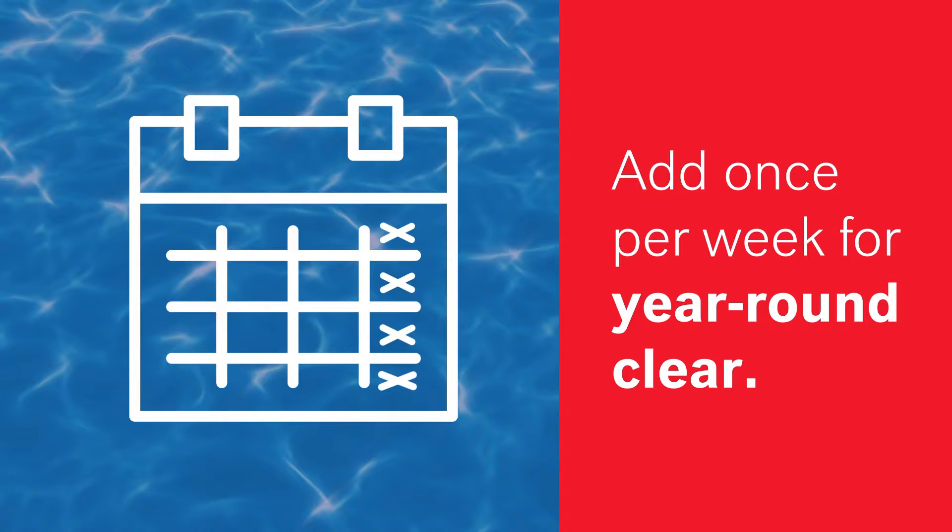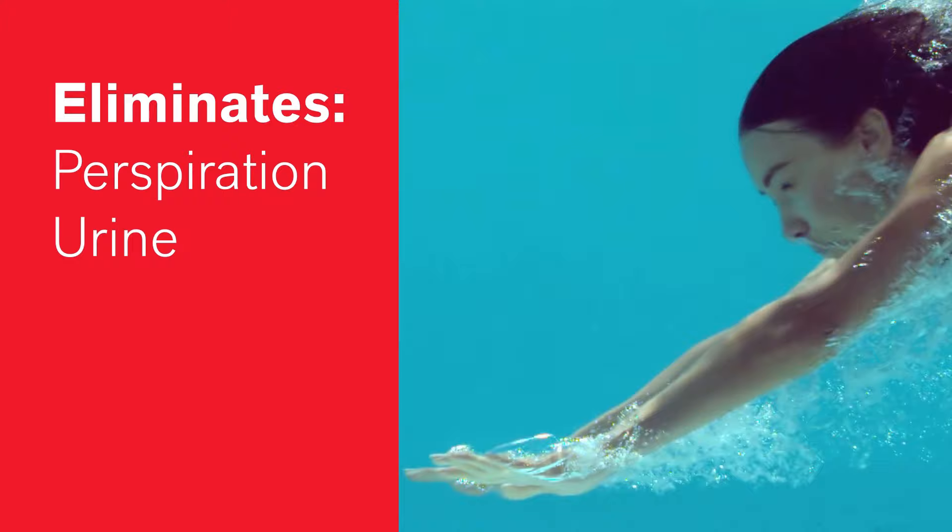Dive into confidence with Oxone-powered shock oxidizer treatments. Just one weekly application eliminates organic contaminants including perspiration, urine, sunscreen, dust, and pollen.